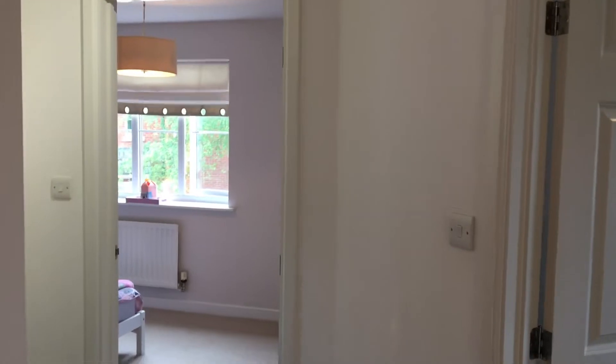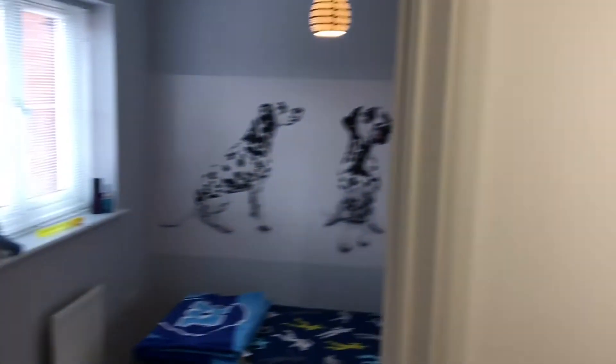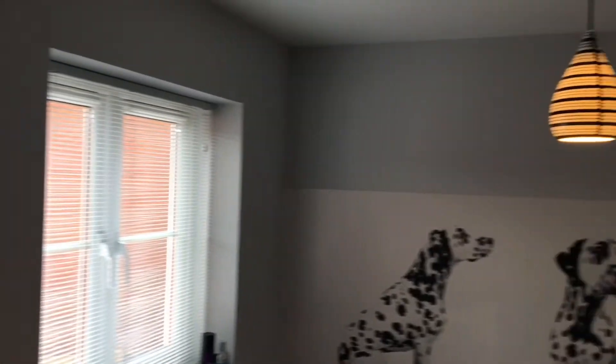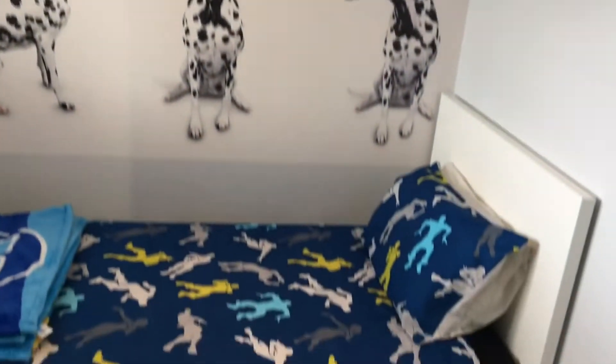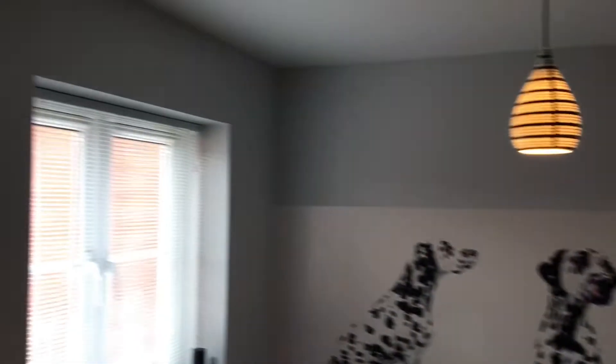Let's make our way upstairs. So we're now on the landing at One Spitilcroft Road, and we'll start with the smallest of the three bedrooms — still not a bad size at all. It obviously has a single bed in there for the moment, but it would easily host a double bed.